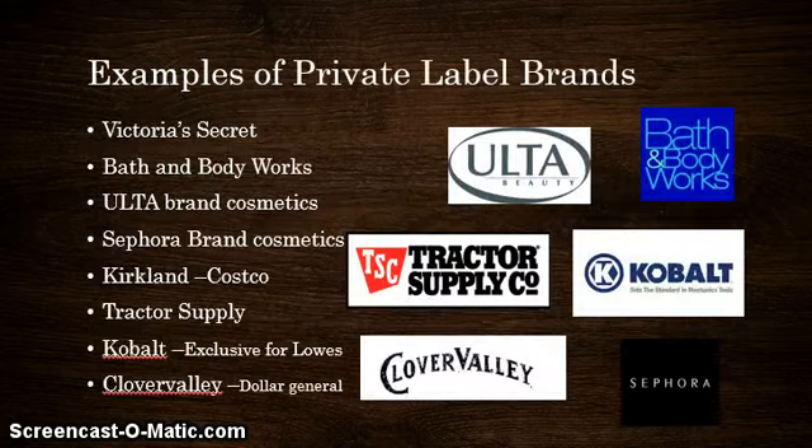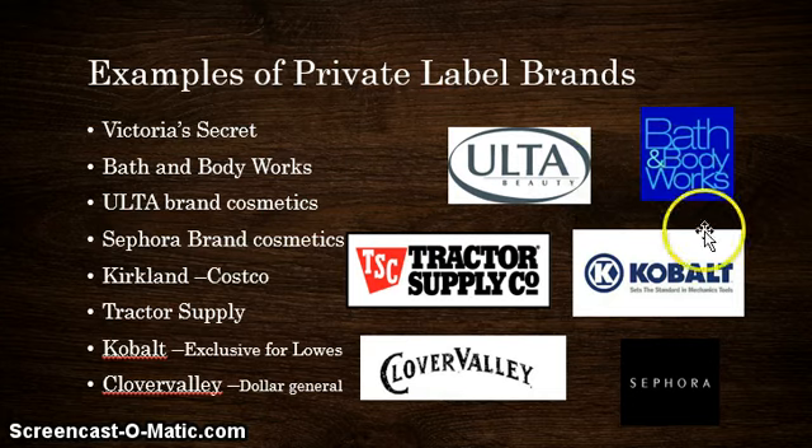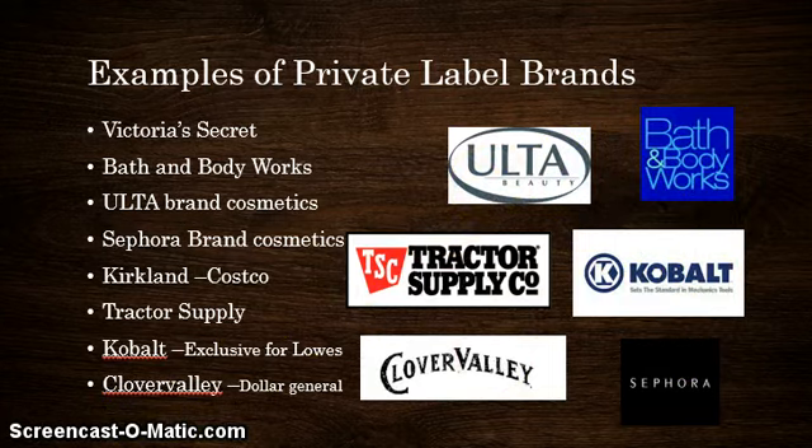First, I'd like to briefly go over some examples of private label brands. Here I have some listed: Victoria's Secret, Bath and Body Works, Ulta Brand Cosmetics, Sephora Brand Cosmetics, Kirkland, Tractor Supply, Cobalt, and Clover Valley. Some of these may be familiar to you and some may not. Over here I have some of the images associated with the brands listed.